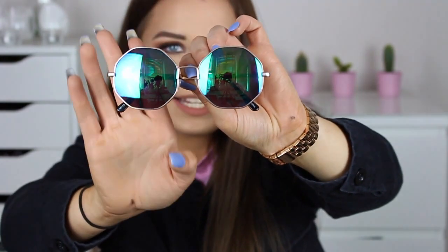Is it even a Primark haul without sunglasses? These ones are so cool. They're octagon shaped with a plasticky metal gold frame and the lens goes from blue to green in the middle. With festival season coming up I was like I need them — even if they don't suit me I don't care, they're cool and I'm gonna wear them. They were only £3 so it's not a big deal if I don't wear them much, but I'm going to brave it because I really like them.